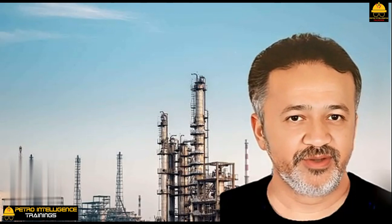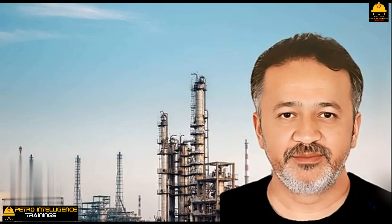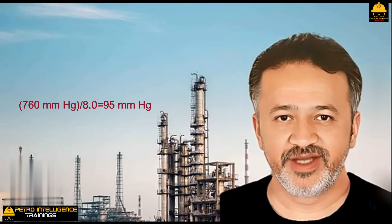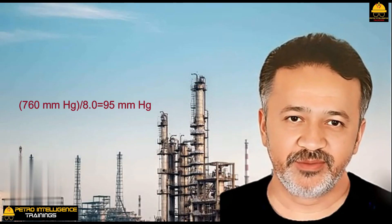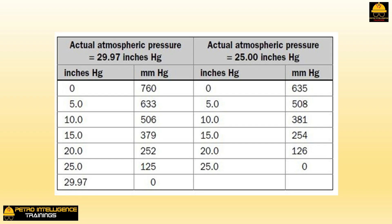A single jet that discharges to the atmosphere or a condenser at atmospheric pressure is called a hogging jet. Assuming atmospheric pressure is 760 mmHg and the jet is capable of an 8-to-1 compression ratio, the jet suction pressure would be 760 ÷ 8.0 = 95 mmHg — equivalent to about 26.2 inches mercury on an American-type vacuum gauge. This is about the best we could expect with a single-stage jet.